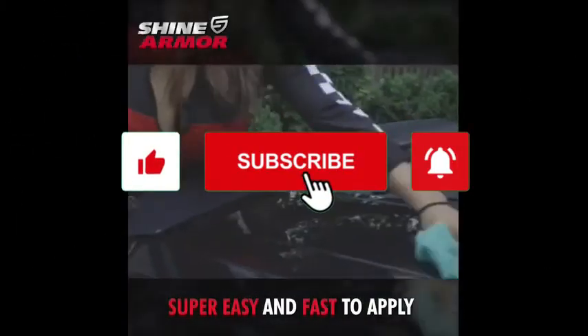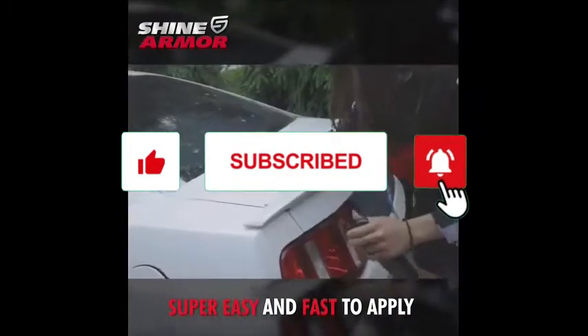If you like the content, please make sure to hit the like and subscribe button. As usual, you can find the links to all the products in the description below.